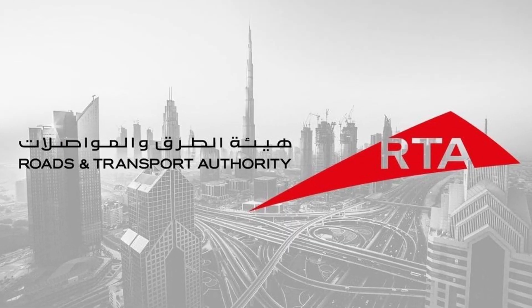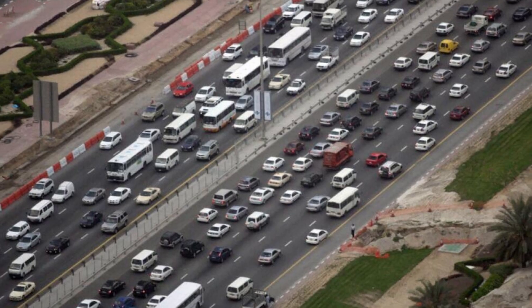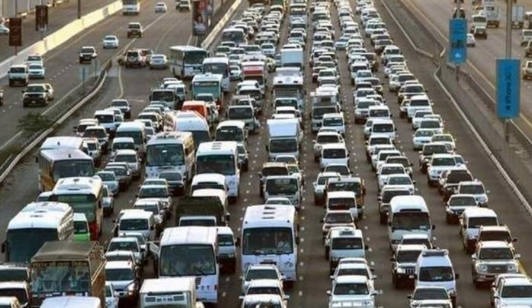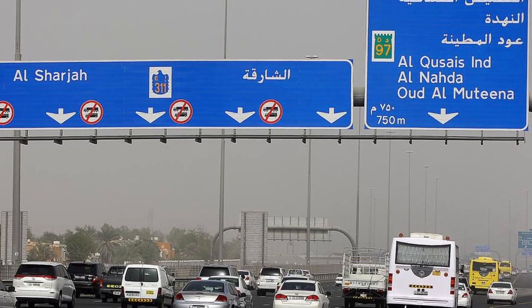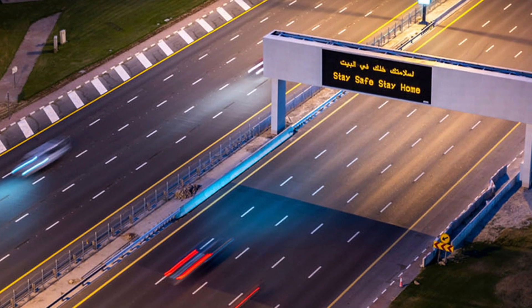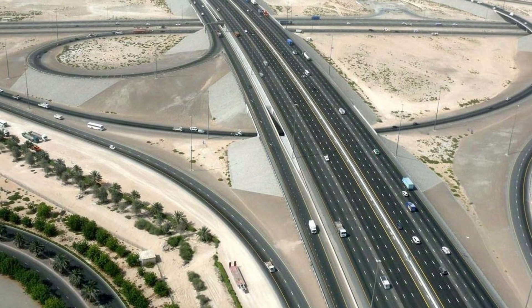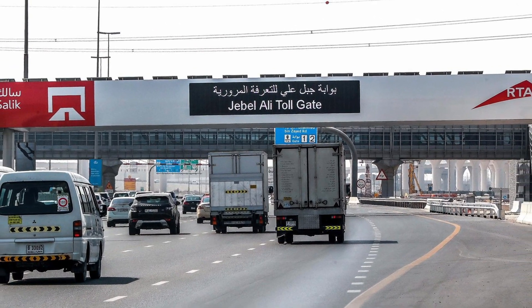The Roads and Transport Authority (RTA) in Dubai wanted to reduce traffic on the very busy Sheikh Zayed Road and generate revenue to cover repairs and maintenance of the roads. The RTA also wanted more vehicles going to or coming from Abu Dhabi to use alternate roads such as Sheikh Mohammed bin Zayed Road 311 and Emirates Road 611. A new SALIC toll gate was introduced in Jebel Ali on Sheikh Zayed Road, expecting to reduce traffic by about 25%.